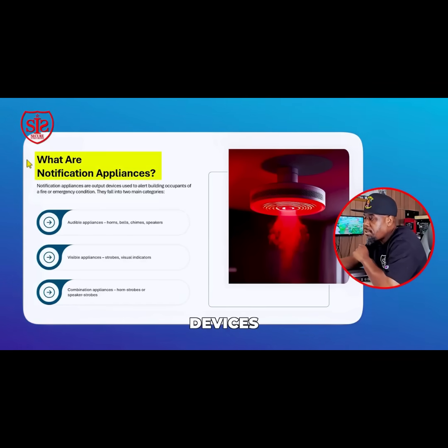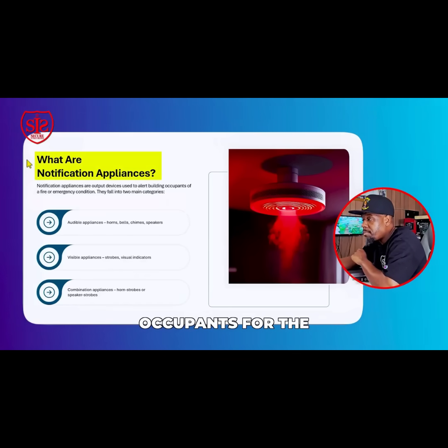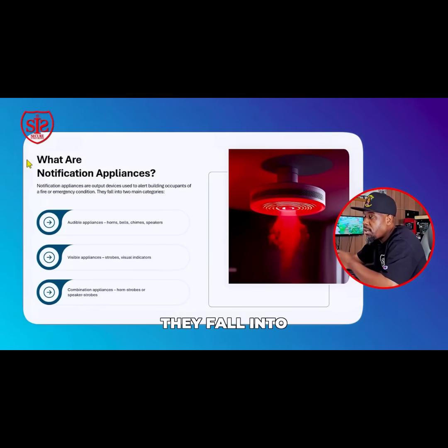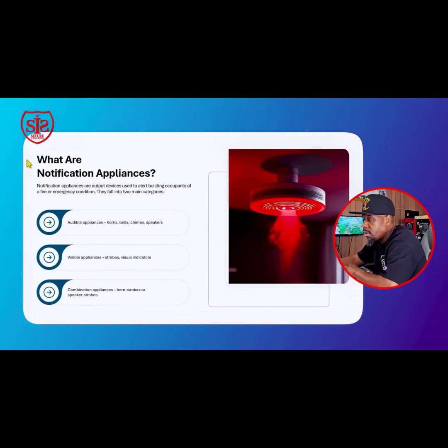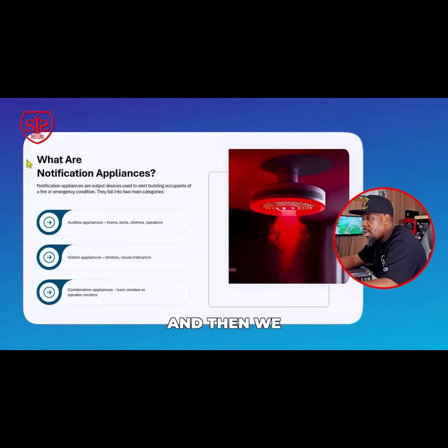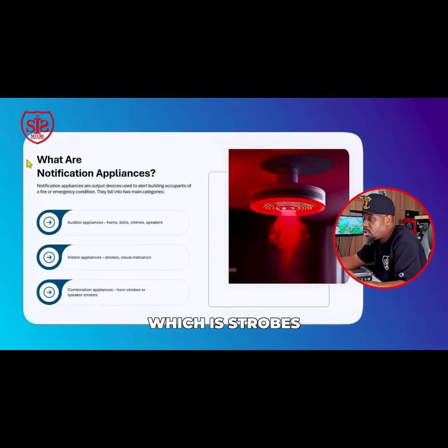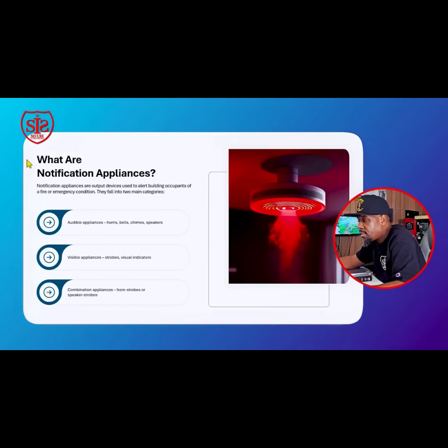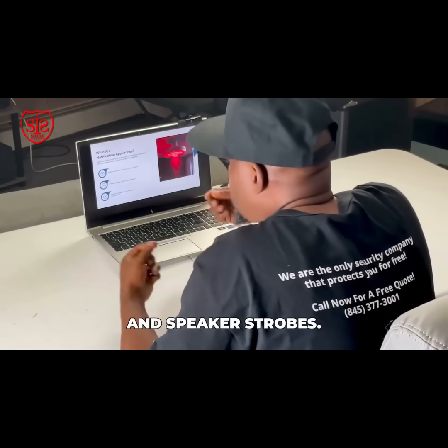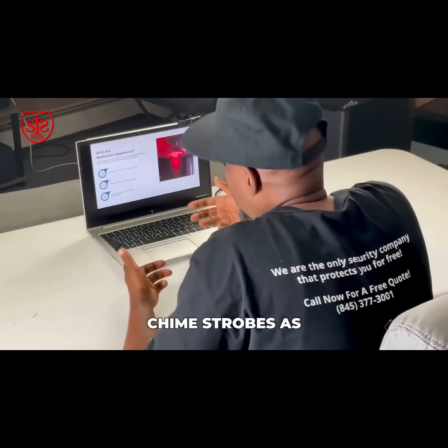Notification appliances are output devices used to alert building occupants of a fire or emergency condition. They fall into two main categories: audible appliances — horns, bells, chimes, and speakers — and visual appliances, which are strobes and visual indicators. Then there are combination devices such as horn strobes, speaker strobes, and chime strobes.